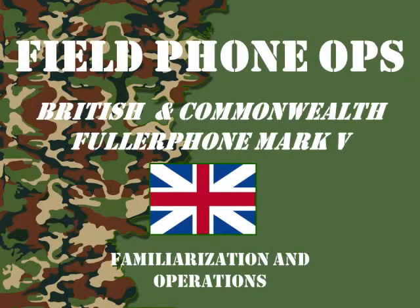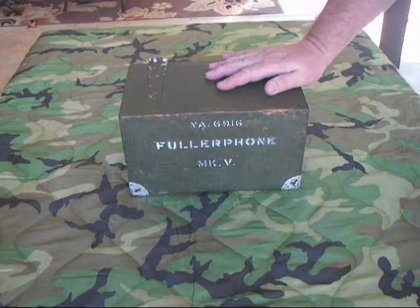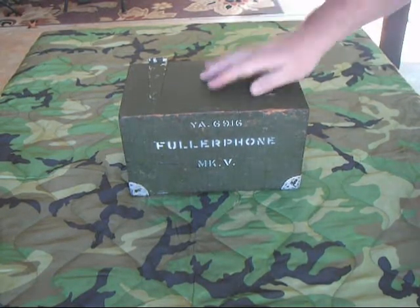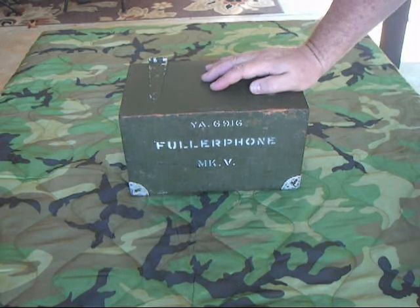Welcome to another episode of Field Phone Ops. Today we're going to be talking about the British and Commonwealth Forces Fuller Phone Mark V. So sit back and hope we all learn something. This is my Fuller Phone Mark V. This unit was built in about 1943 or 1944 and used by the British during World War II.